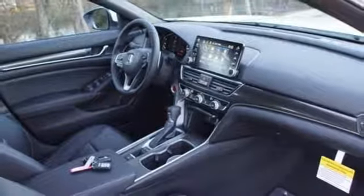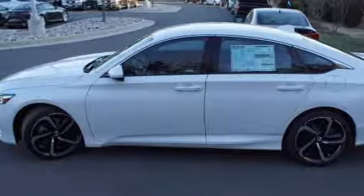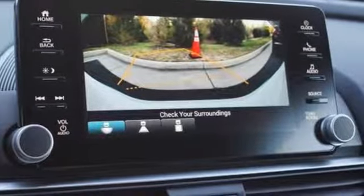Leather steering wheel, turbo inline four-cylinder engine, aluminum wheels, gas pressurized shocks, and LED low beam headlights.